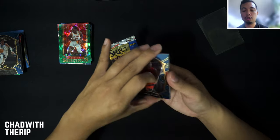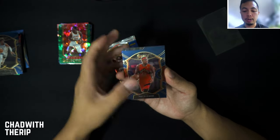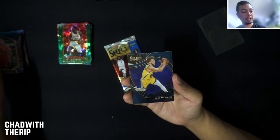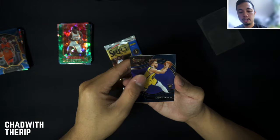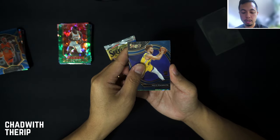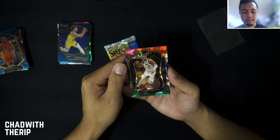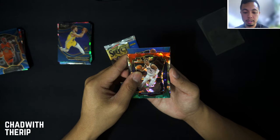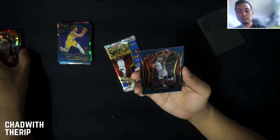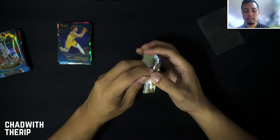Two more packs — two more shots at the elephant print or the zebra print. The courtside card is going to be a Warrior — Nico Mannion, okay not bad. Another red, white, and green cracked ice, and a Rui Hachimura on the premier level silver.